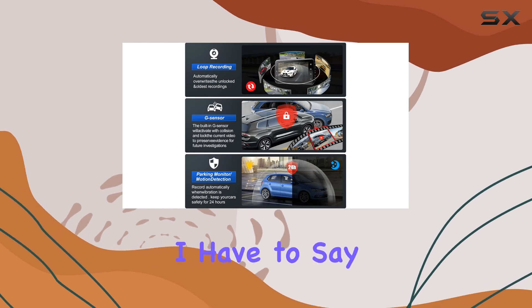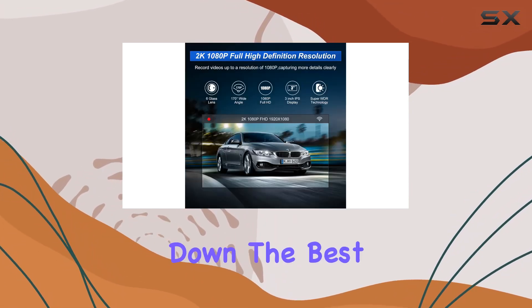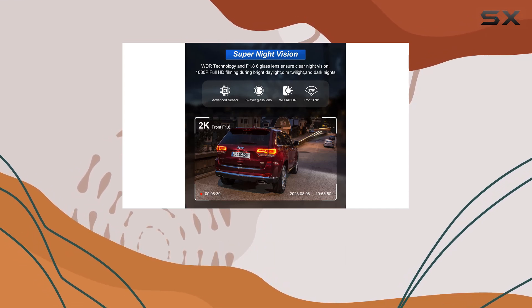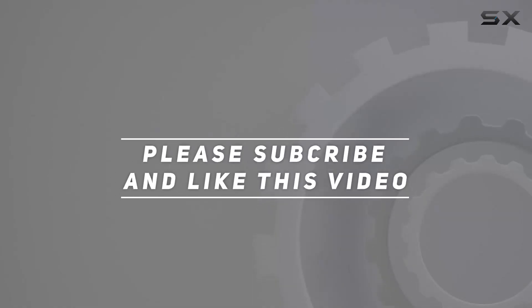Overall, I have to say, the Udataheo K23 2K dash cam is hands down the best car surveillance system on the market. So if you're looking for peace of mind on the road, look no further than the K23. Check out the video description for updated price. Thank you for watching this video.